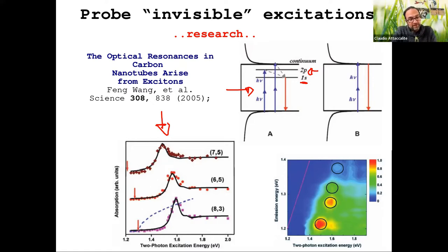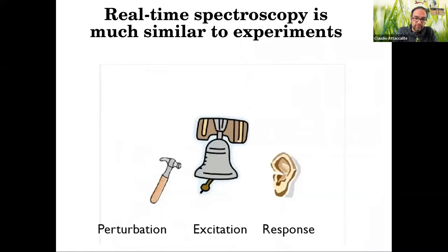These are the topics I am interested in. To study this kind of phenomenon, we decided to develop an approach different from the standard way of calculating linear or non-linear response. The idea is to use real-time spectroscopy. In real-time spectroscopy, the approach is much more similar to the experiment: you really put a perturbation — not a field sent to zero, but a real field with a given intensity — the whole system is excited, and then you record the response, just as in an experiment. Then you analyze the response.